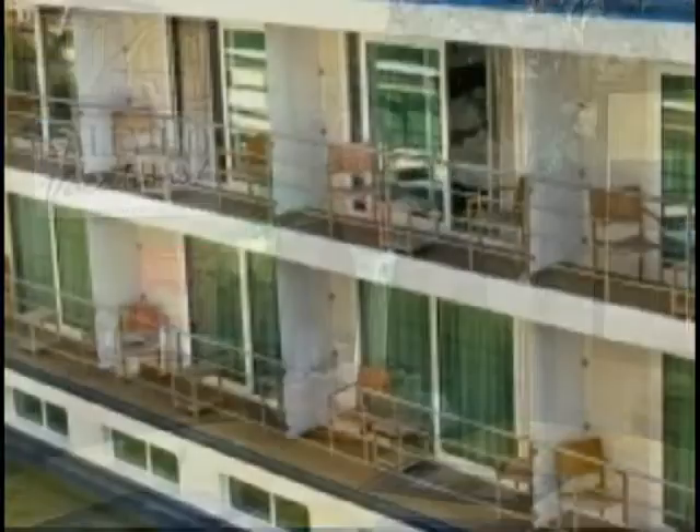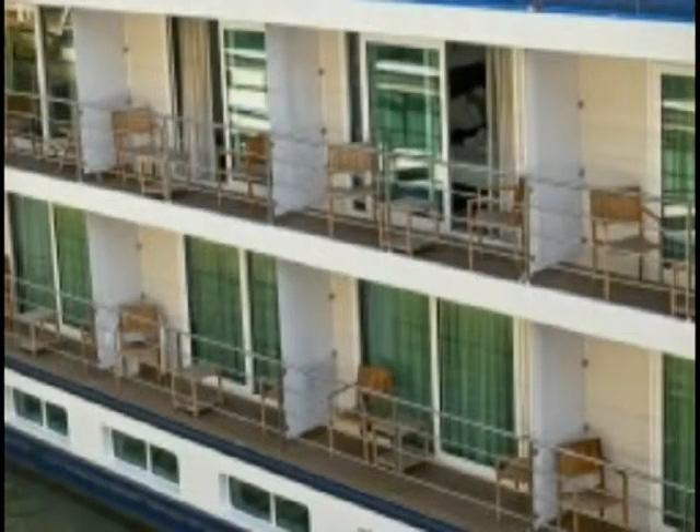Our ships include full balconies — full balconies — while many of our competitors have what they call a French balcony. We're seeing a picture of our full balcony cabins right now. It's a wonderful experience. We also have two dining rooms on board ship and two show lounges, so a lot of great choices.